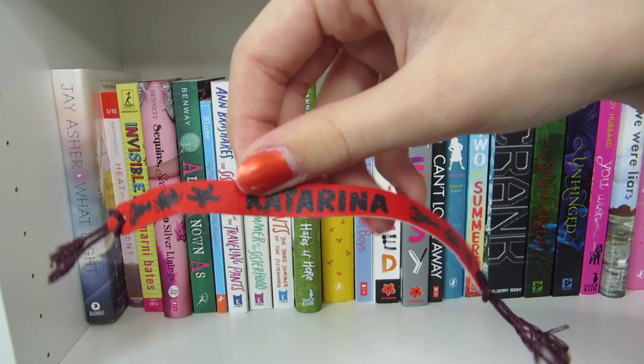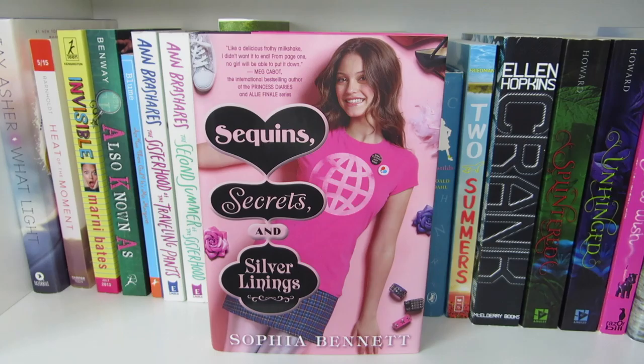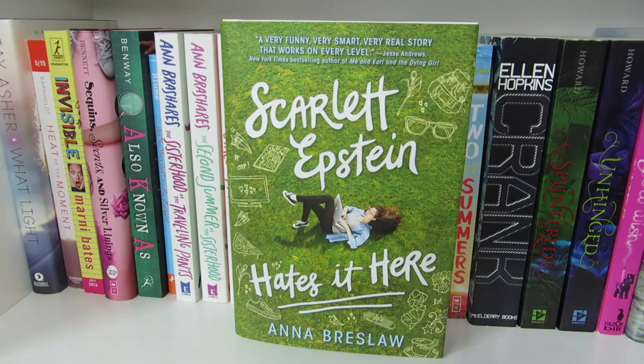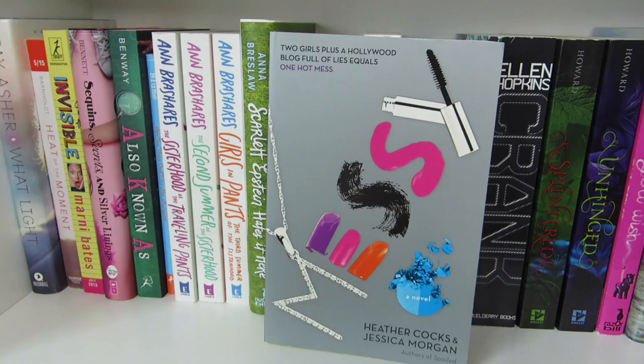What Light by Jay Asher, The Heat of the Moment by Lauren Barnholdt, Invisible by Marnie Bates. Sequence, Secrets, and Silver Linings by Sophia Bennett, also known as Also Known As by Robin Benway. Are You There God, It's Me Margaret by Judy Blume. The Sisterhood of the Traveling Pants, The Second Summer of the Sisterhood, and Girls in Pants by Ann Brashares. Scarlett Epstein Hates It Here by Anna Breslaw. The Secret Garden by Frances Hodgson Burnett. How to Meet Boys by Katherine Clark. Spoiled and Messy by Heather Cocks and Jessica Morgan. Can't Look Away by Donna Cooner. Matilda by Roald Dahl. Two Summers by Amy Felman.